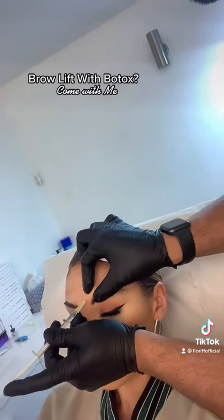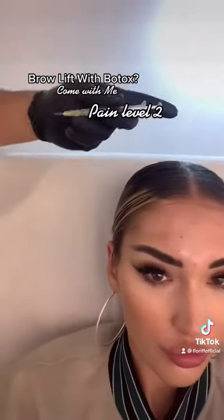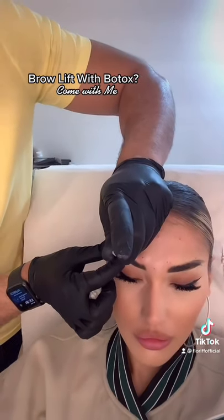So he injects the middle of my brows, then my forehead, and then the ends of my brows as well for a brow lift. You can see here the points of where he's put the injection, and now he's going to do the ends of my brows to give me more of a kind of pushback look.